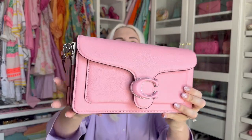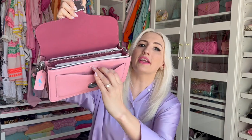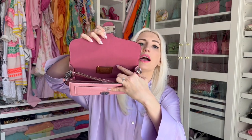The first bag I want to share is the Coach Tabby — this is the classic 26 size. I previously had this bag with a pink leather border and brown monogram in the middle, but I just don't wear brown, so this color is so much more suitable to my wardrobe. It has a pocket that runs the length of the bag, a snap closure, a slip pocket in the front, two main pockets, a zip pocket in the middle, and a little authenticity plaque in the back.